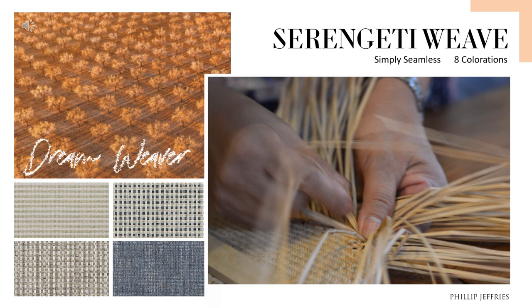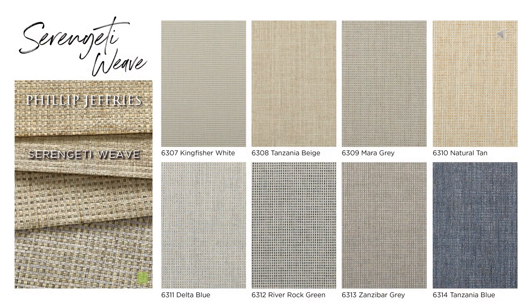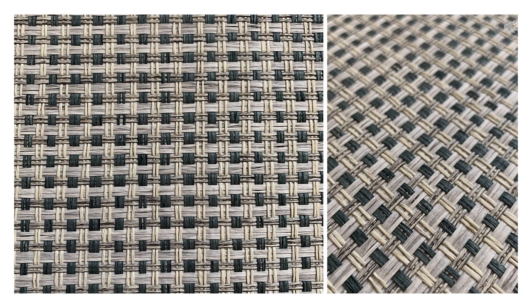Also part of our Simply Seamless category, here we have Serengeti Weave — an airy paperweave inspired by traditional craft basketry, woven from two to four colors of paper yarn in varying widths to create a classic texture. Eight new colorways, all nice and neutral and easy to collaborate with other materials. I think this could be stunning in a corridor, restaurant areas, or even office spaces. This woven material is simple, but also brings so much character to a space.